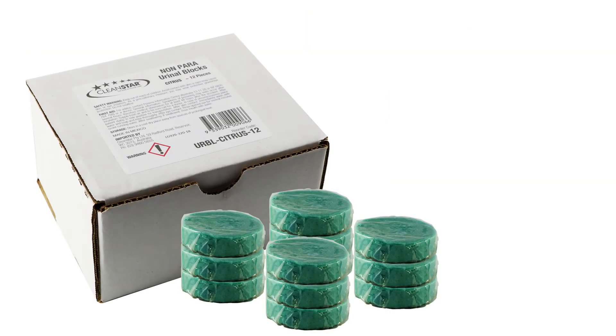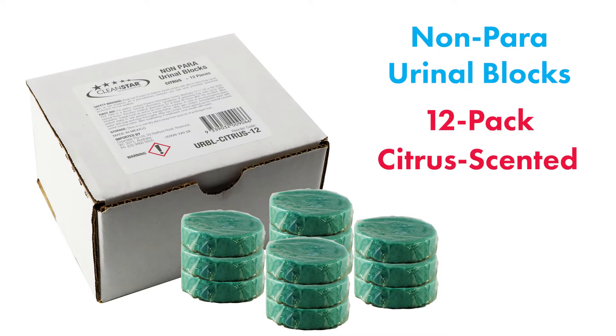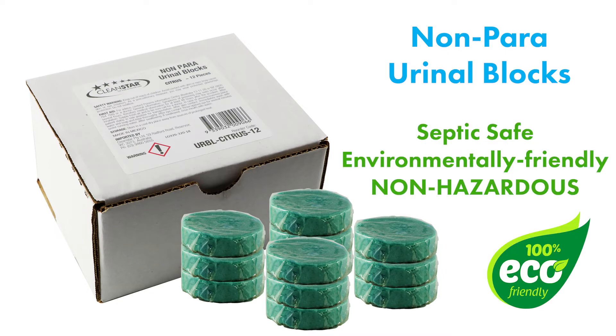Next up, your traditional non-para urinal blocks, which come as a 12 pack and leave a pleasant citrus smell. They too contain enzymes and soap to help clean the urinal while preventing stains and bad odours.